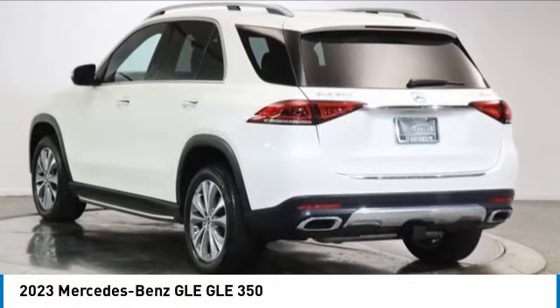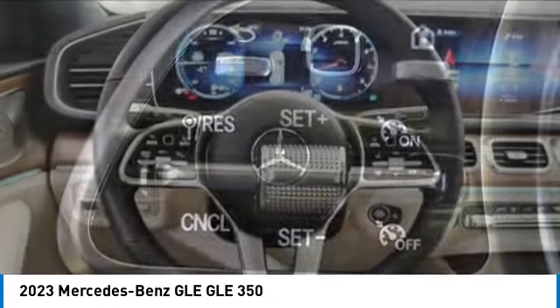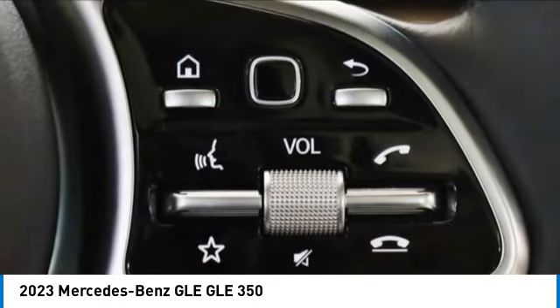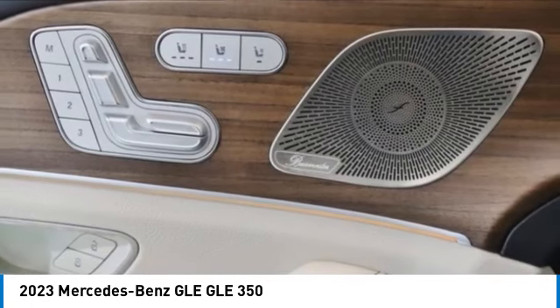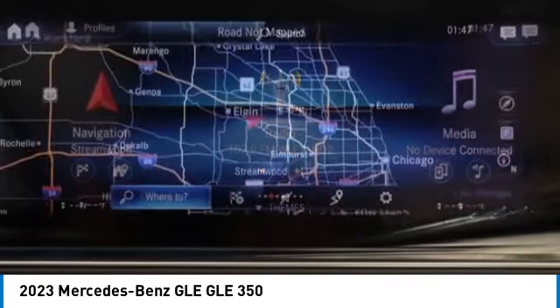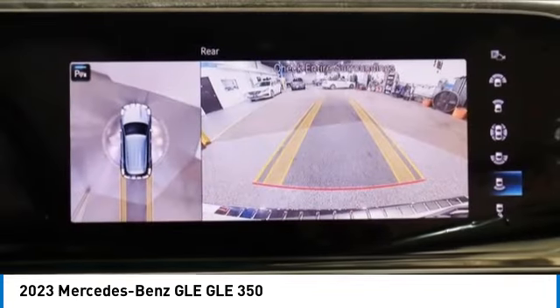Stop by and take a look at the 2023 Mercedes-Benz GLE. The GLE comes with a full Mercedes luxury experience. It combines the sports sedan performance with SUV stability. It comes with beautiful, serene-looking interiors and a command system that is close by to access every setting under the sun.